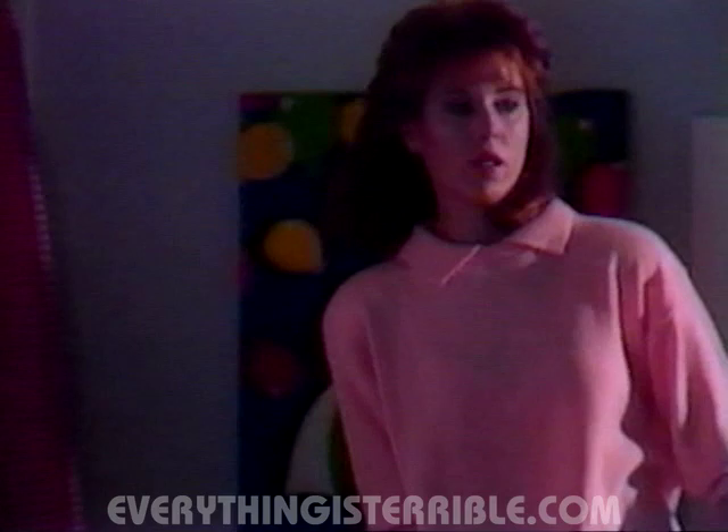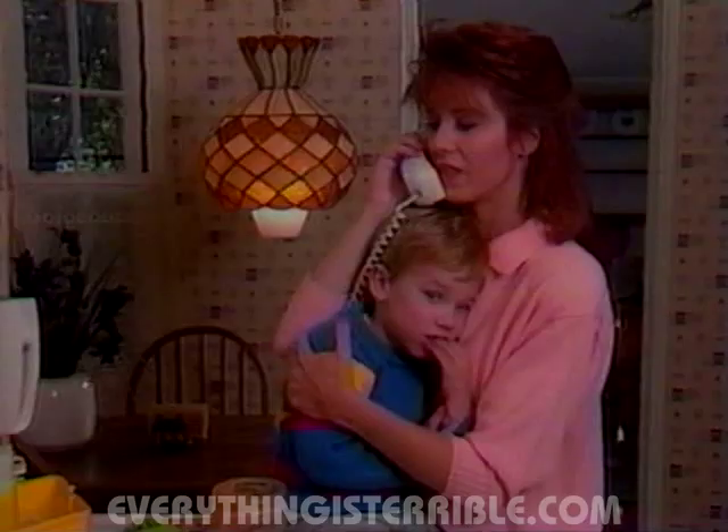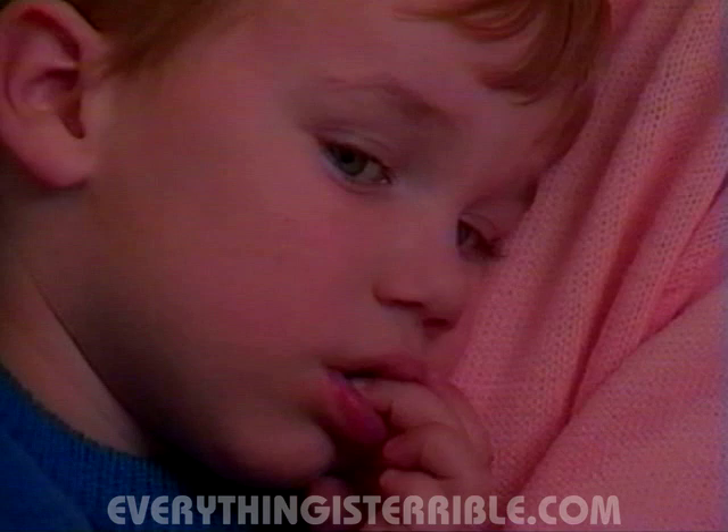I know, but it's your bedtime. Let's go back to the kitchen, Dylan. Oh, Jeff, hi. I'm glad you're home. Yeah, it's late. Could you come over? Well, if Gary's not home and I'm alone here with Dylan, I think I hear someone outside. Yes, I have a gun, but I don't know how to use it.